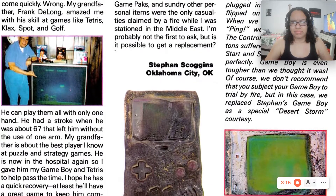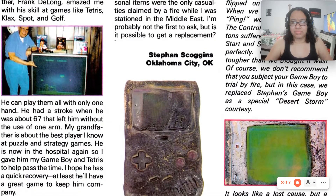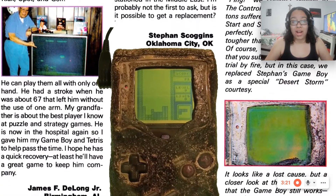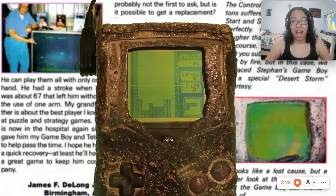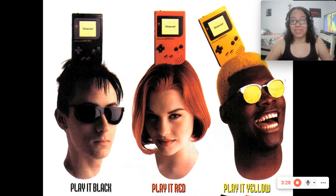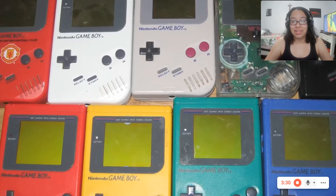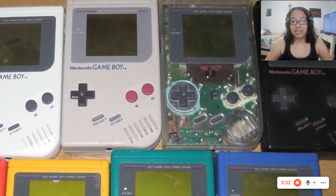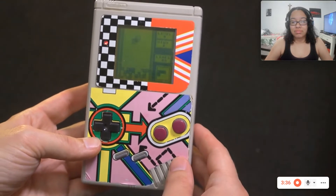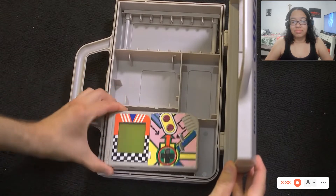Even though it was burnt black, it still powered on. You can't stop the Game Boy! They were released in different colors, like black, red, and yellow. They even made one transparent. Nintendo Power made stickers, which are still on my only working Game Boy. Then there was the carrying case, which looked like a giant Game Boy.